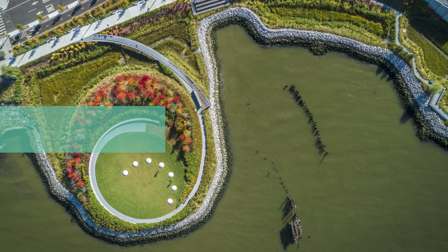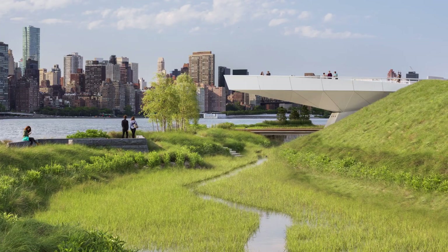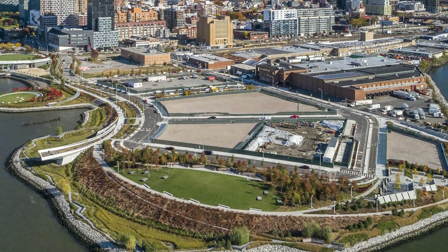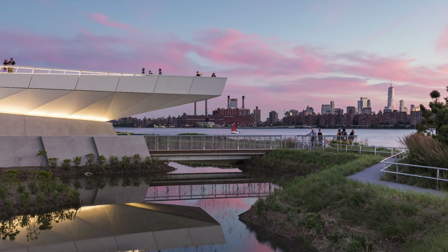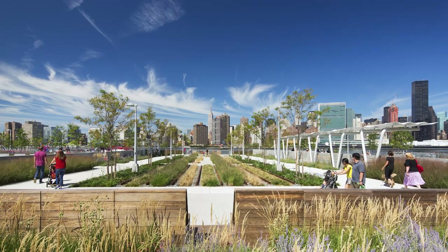This public park was designed to nurture local ecology and withstand rising sea levels in the age of climate change. Built on a former contaminated rail site, it features a recreational field that floods deliberately during heavy rains and drains slowly afterward to protect the neighborhood from water damage.